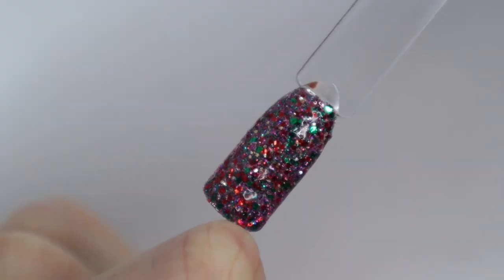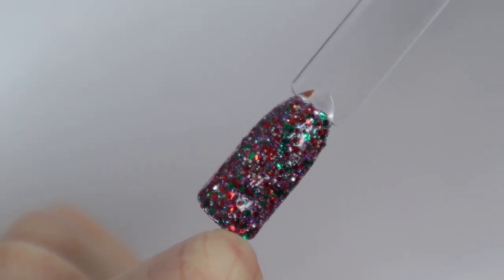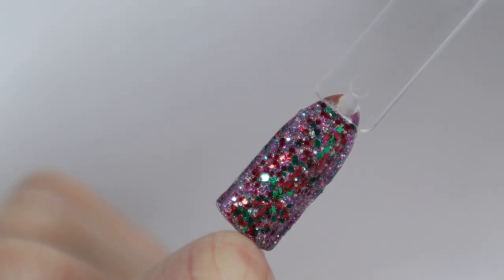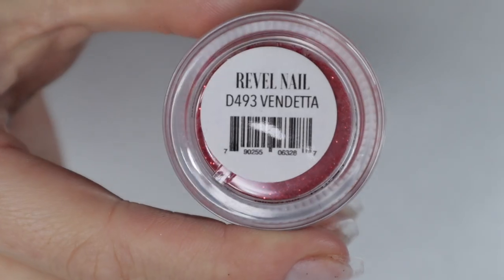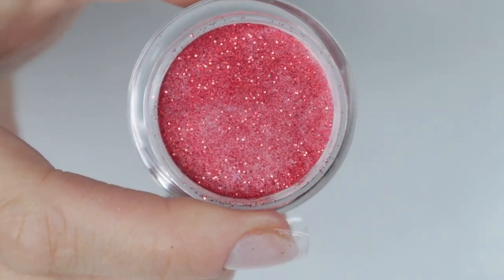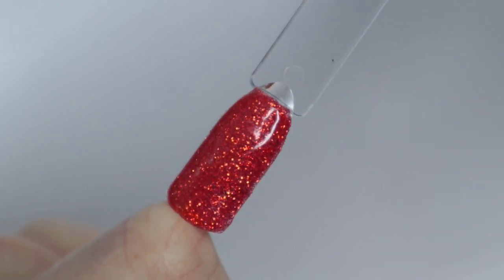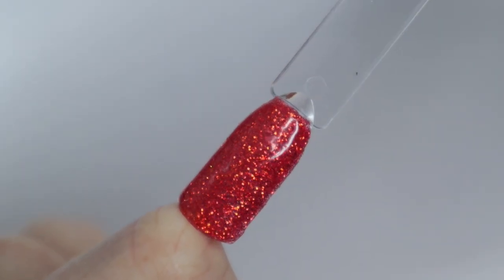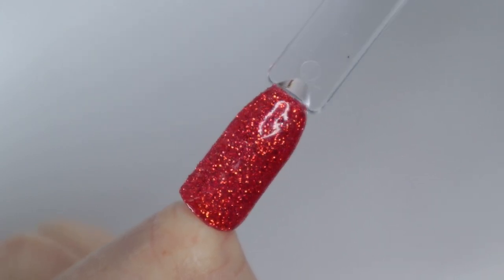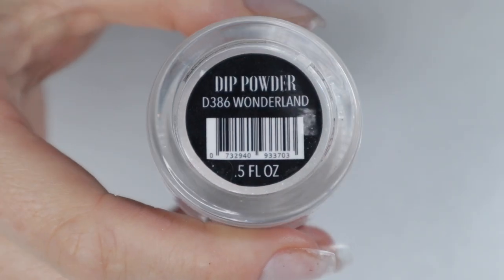Revel has a couple of hidden gems in their collection and I think Vendetta is one of them. It's a fine glitter — not a shimmer, it still has texture — but I really love how it looks like red orange fire looking back at me. I feel like this would be a gorgeous color to use in your Christmas manicures this holiday season.